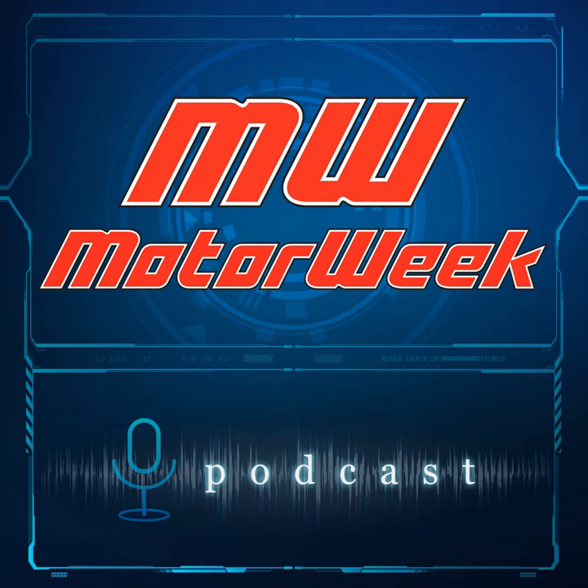Welcome to the podcast of MotorWeek, television's original automotive magazine. MotorWeek is made possible by TireRack.com and by DieHard. Here's your MotorWeek podcast host, John Davis.